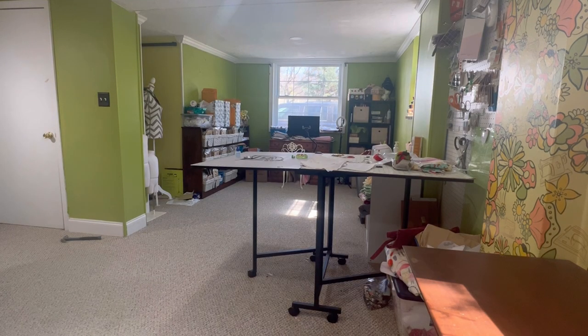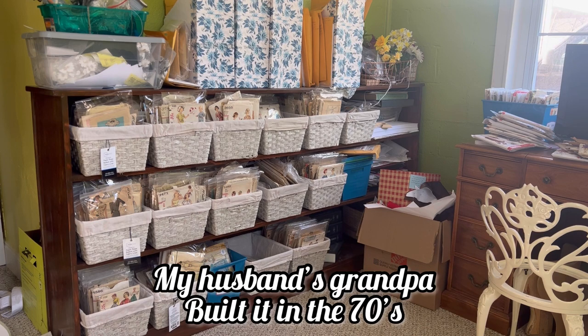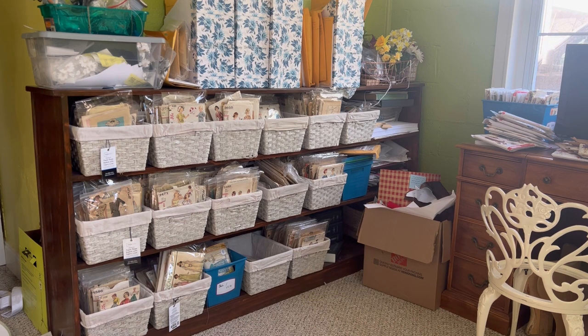The opposite side of the room houses all of my patterns — this is my pattern bookshelf. It's been around forever and I have these little bins I bought from Walmart: mainstay paper rope baskets with liners. I need to make labels, but each bin holds exclusively one type of pattern, separated by kids' clothes, dresses, suits, skirts, pants, and things like that. I keep a log in an app called Pattern App so I always know what patterns are where and where to find them.